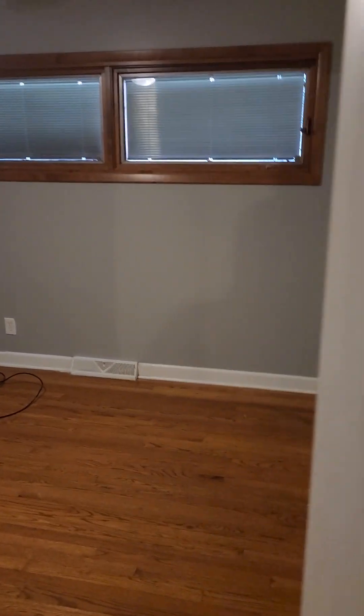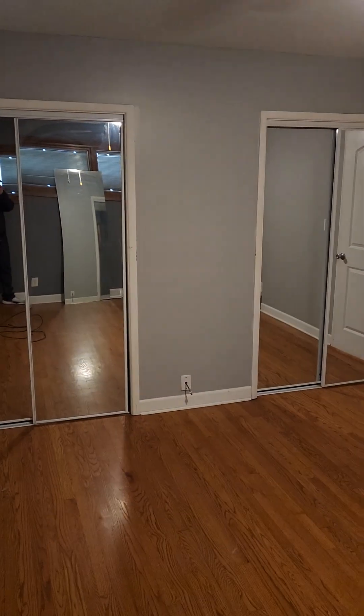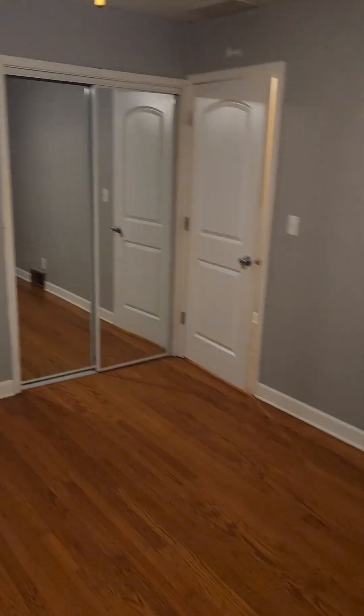And our last bedroom, which is our biggest. Biggest bedroom here — got the double closets, some extra space, and we have another one of those on the other side.